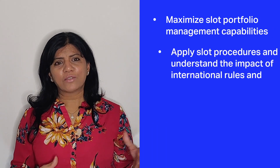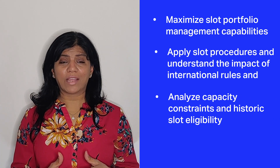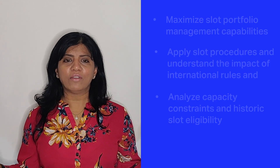The participants will acquire great skills and in-depth knowledge in the entire slot process. If you're coming from an airline background, you'll learn all about how to protect your slots, how to maximize the slot portfolio and capabilities. If you're coming from an airport coordination team, you'll learn how to efficiently coordinate within the parameters at the constrained airports.